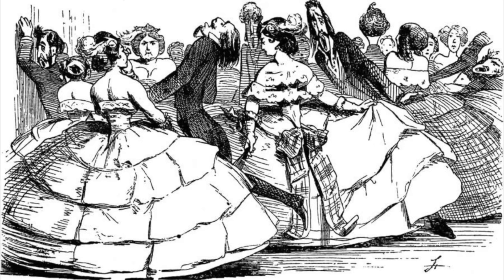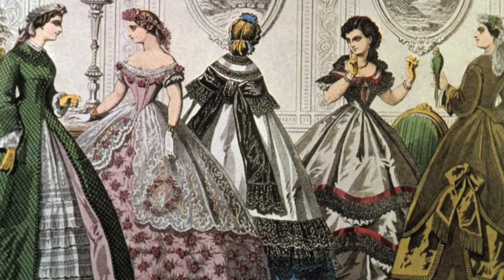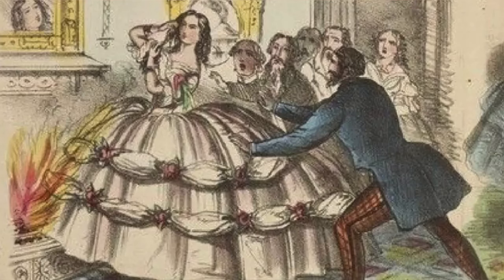One cartoon suggested that women were crushing men with how wide these skirts were, and also poked fun at the mind-boggling distance they kept women from other party guests. But the consequences of wearing these skirts were certainly no laughing matter. It was really common for these skirts to catch fire — not only were they made of flammable fabric, but they also contained large pockets of air which could fuel the blaze.